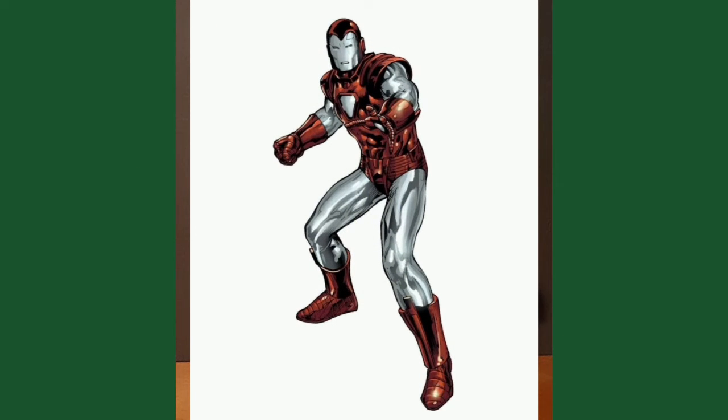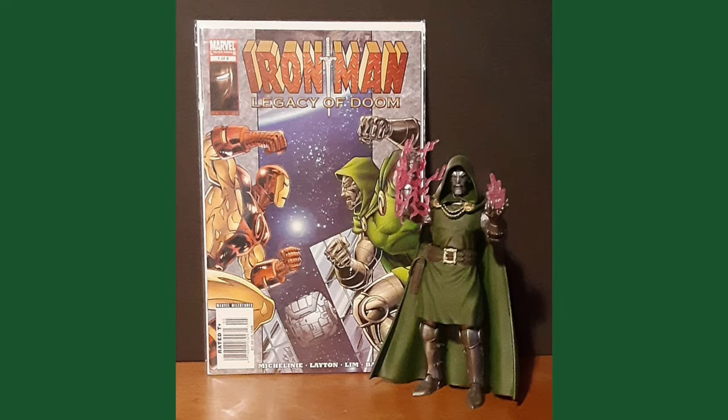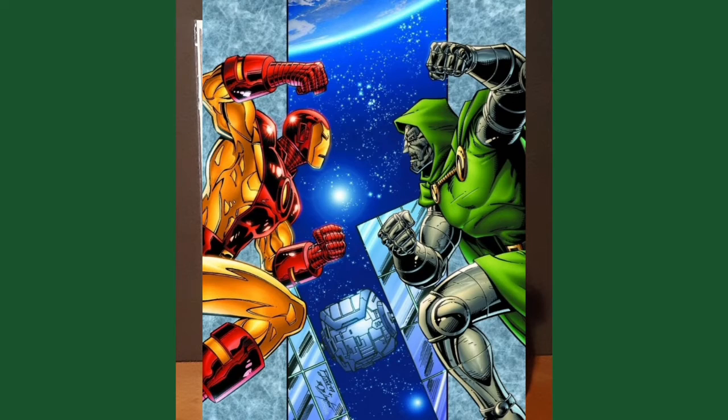of armor, Tony finds an autosave circuit that contains information about an adventure he has no memory of. While analyzing the data, he discovers a lost adventure that involves a second battle with Von Doom.